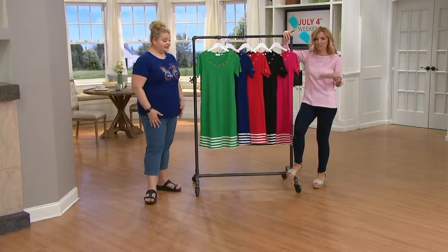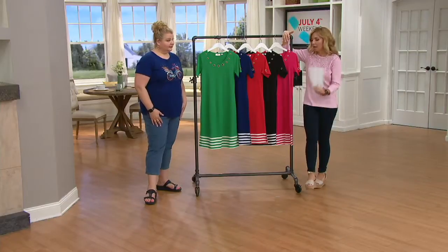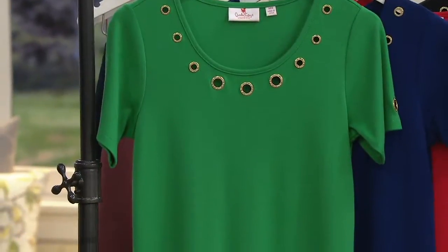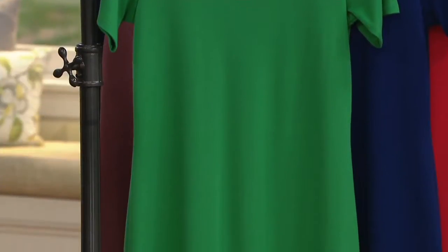I feel like that makes more sense because even if you go, 'I don't really do dresses,' throw it on. What are we doing today? Anything from kicking around the house all day long, or hey, we're going shopping, we've got to do the groceries, we're going to go to the beach — boom.